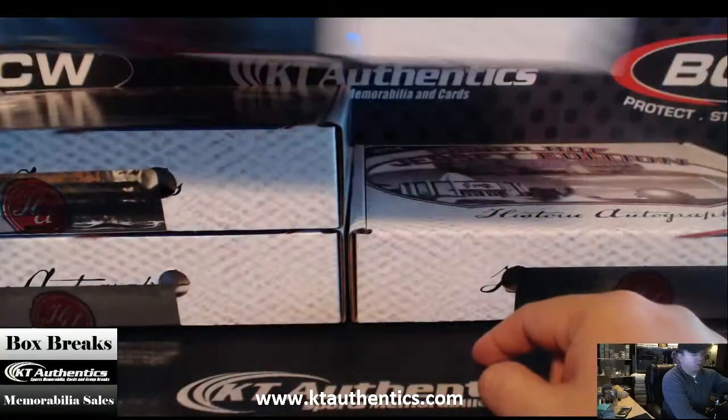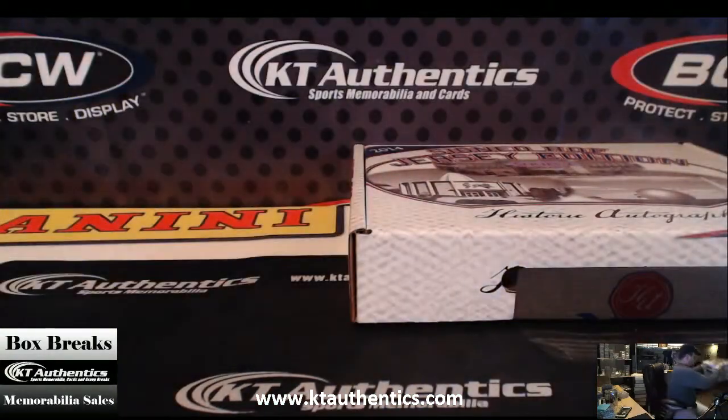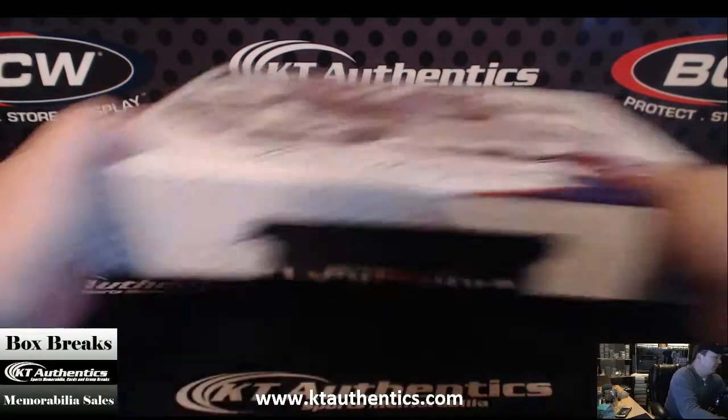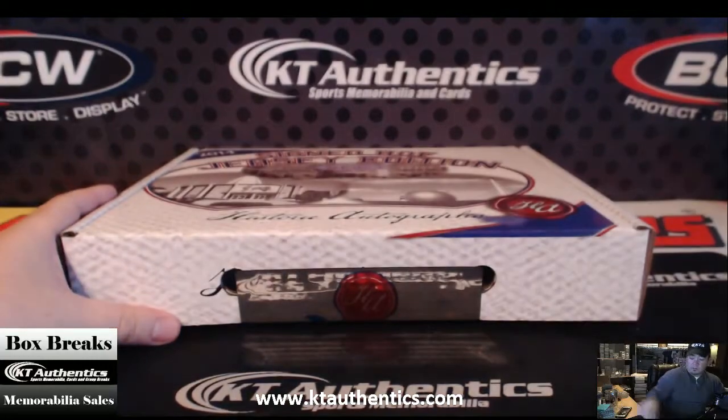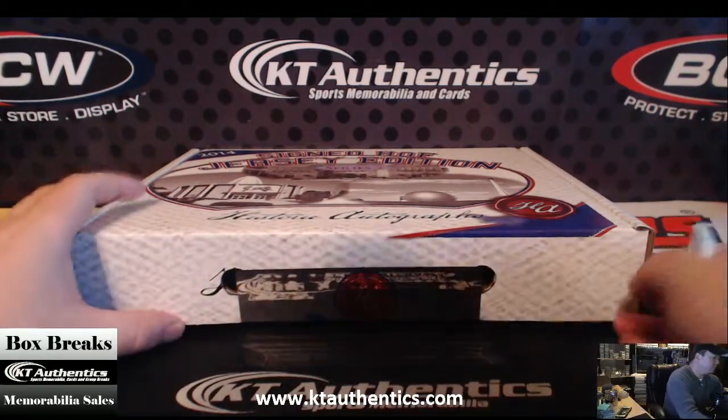I'm probably going to come up for the TriStar show again, but just as a consumer this time. This has a concern — let's just hang out. We have to go up there for some other business too, so alright, good luck man.